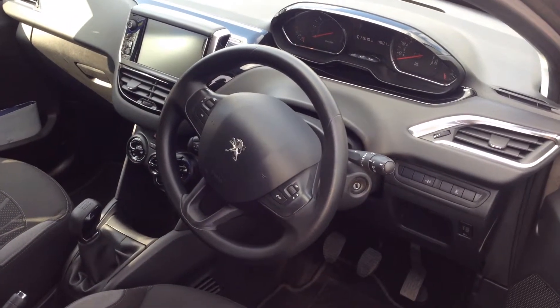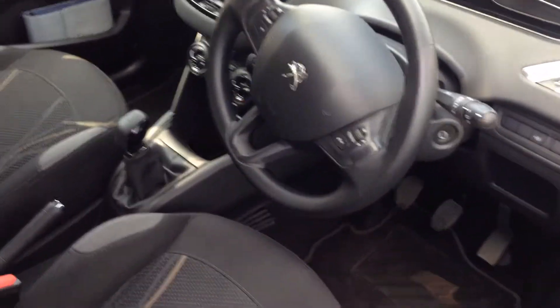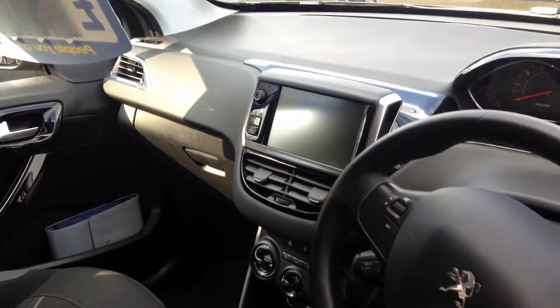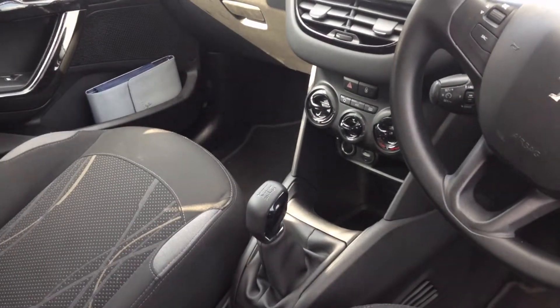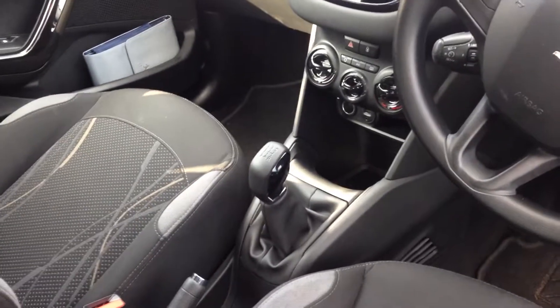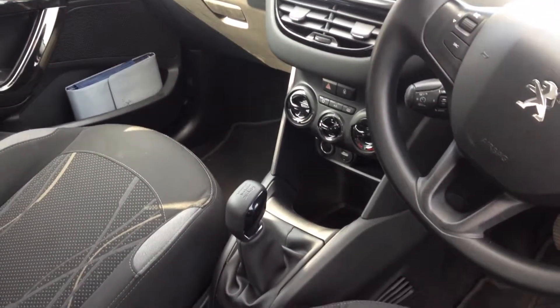A small steering wheel with the Bluetooth controls and also the volume controls. The touch screen, automatic locking, air conditioning, five speed gearbox, USB and an AUX. And a standard handbrake.